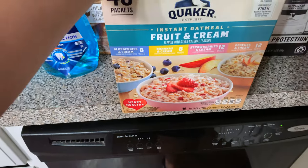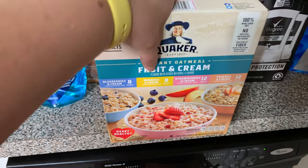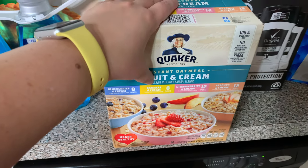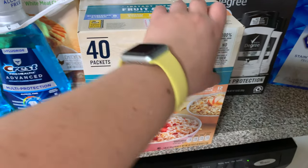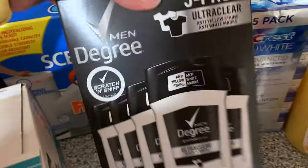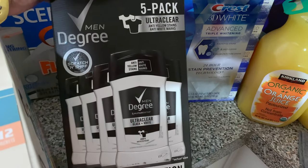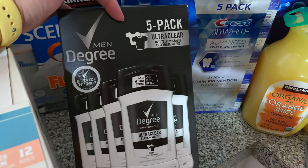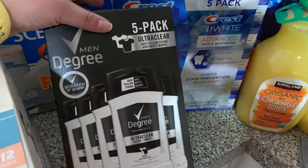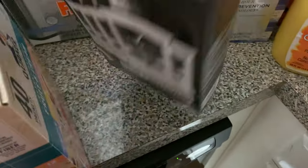We have this Quaker instant oatmeal — the fruit and cream ones. It comes with eight blueberry, eight banana, and twelve of the ones everybody loves like strawberry and peaches and cream. And then I picked up this five-pack of deodorant. For the price you pay at Costco, you could not get this many at Walmart or Target.